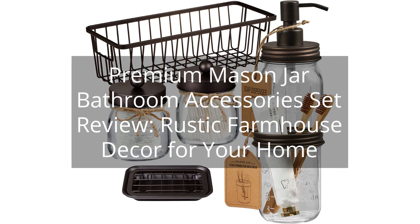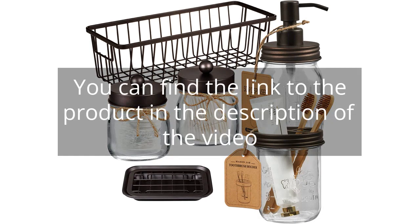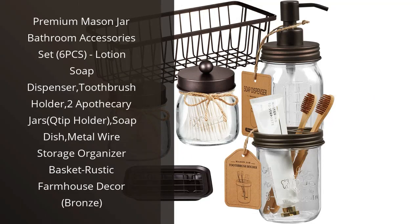Premium Mason Jar Bathroom Accessories Set Review — Rustic Farmhouse Decor for Your Home. I recently purchased the Premium Mason Jar Bathroom Accessories Set, and I am extremely happy with my purchase.